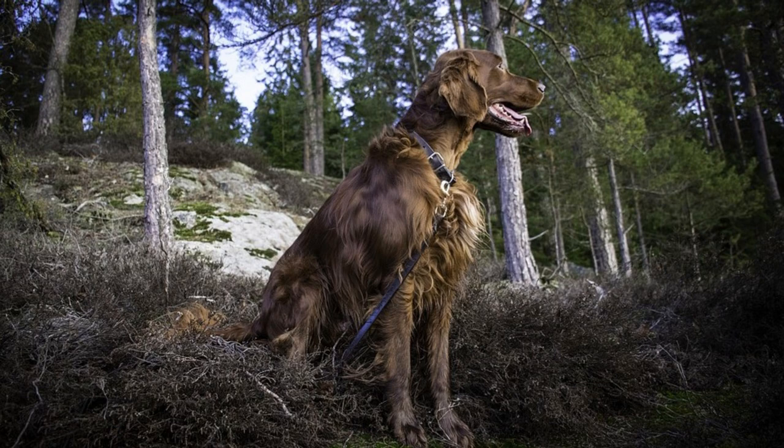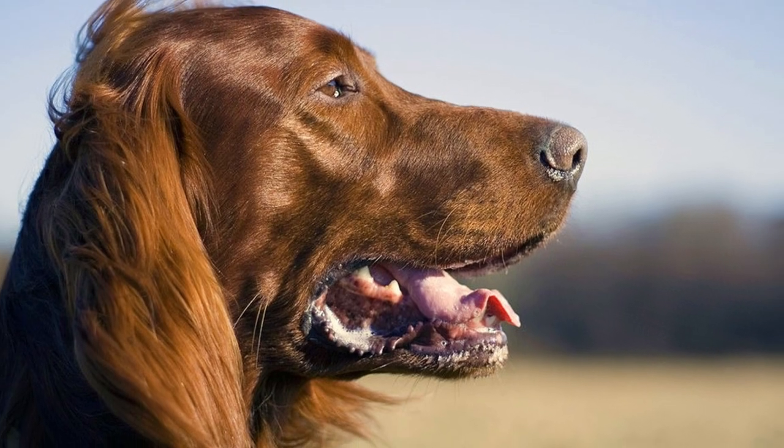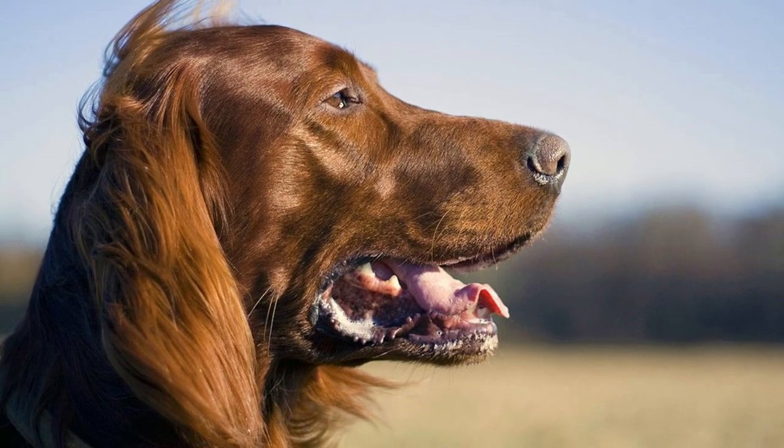Today both color variations — the all-red Irish Setter and the Irish Red and White Setter — are officially recognized as separate breeds.